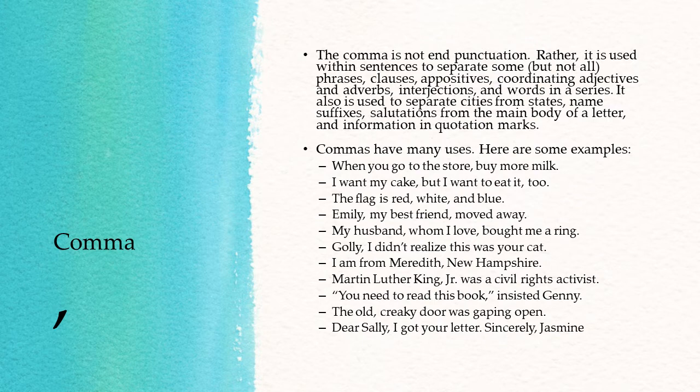"Dear Sally, I got your letter. Sincerely, Jasmine." And so there we see the comma used after salutations.